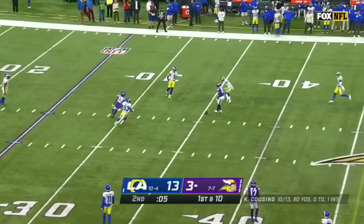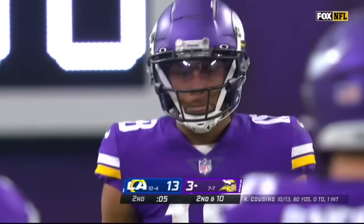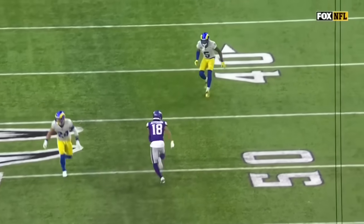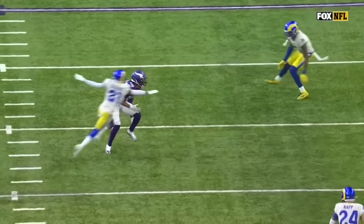Cousins downfield, Jefferson couldn't grab it. That would have given him the mark over Beckham and a first down. Jefferson is running an in-cutting route right here, and it looks like Kirk Cousins wants him to stop — he's just trying to get him to stop and sit in that hole.